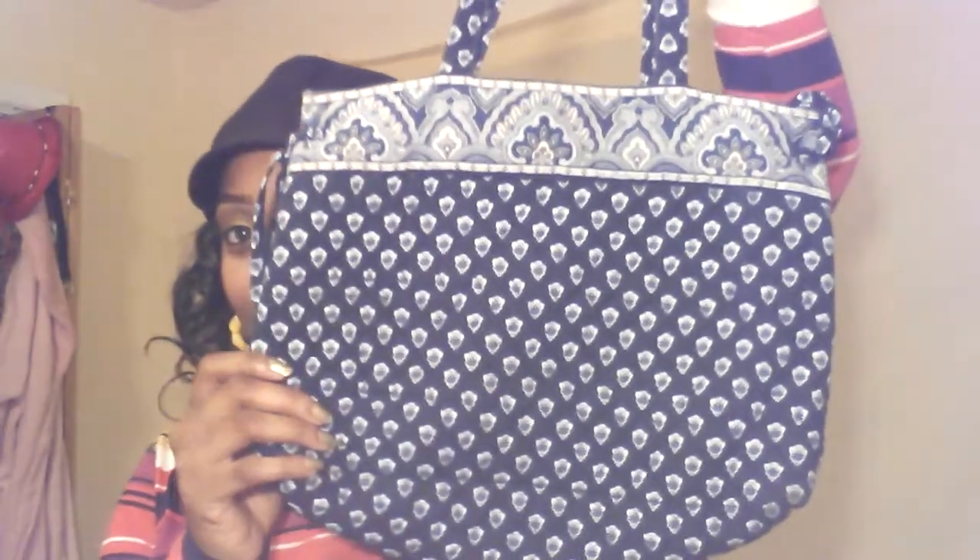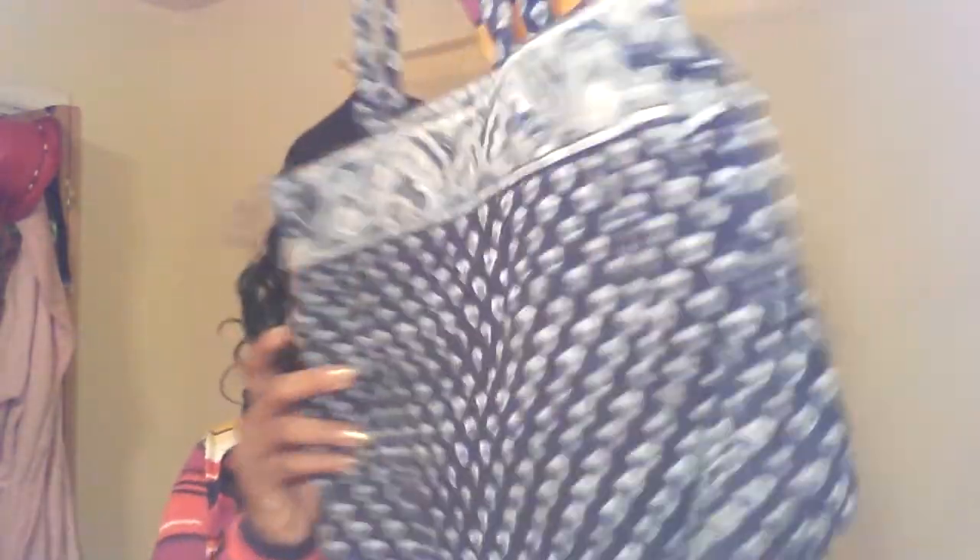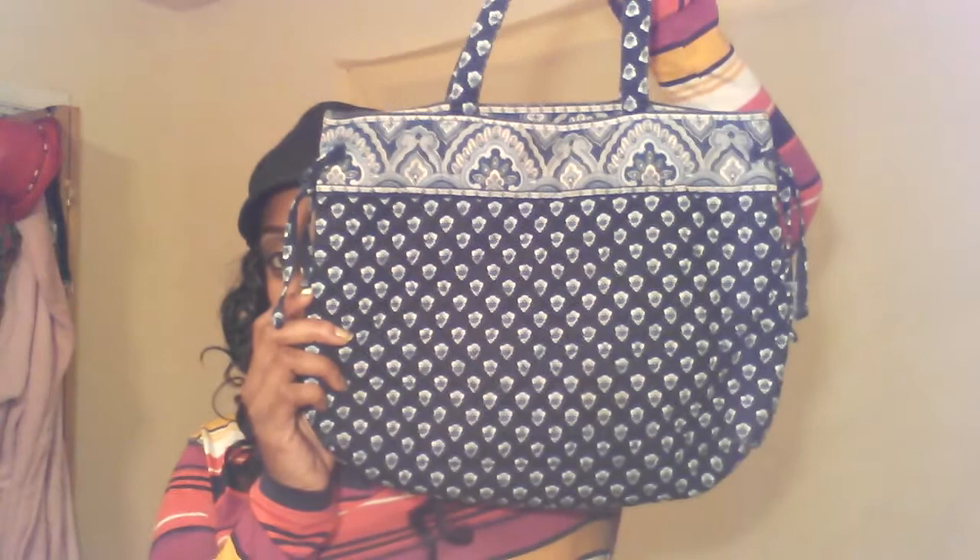This next purse was given to me by an older lady, and I'm not gonna lie — I wore this purse for about a week or two, because she didn't have to give it to me and she was so sweet to give it to me. It looks like this, and that's how that looks. You can put a lot of stuff in there.